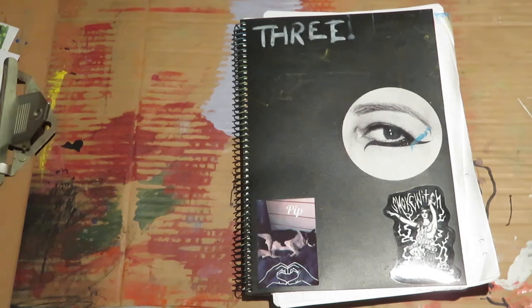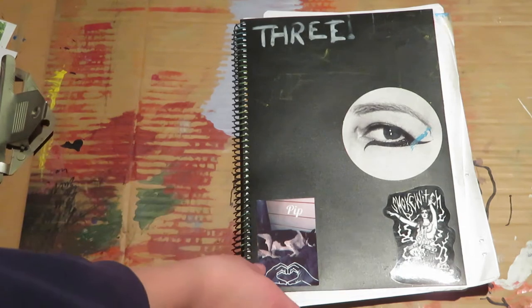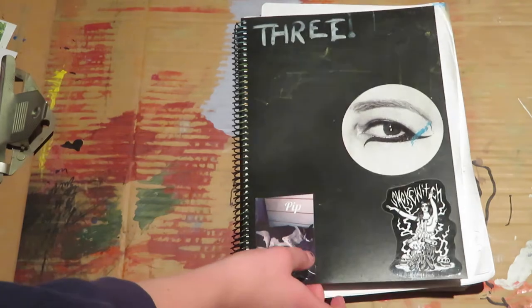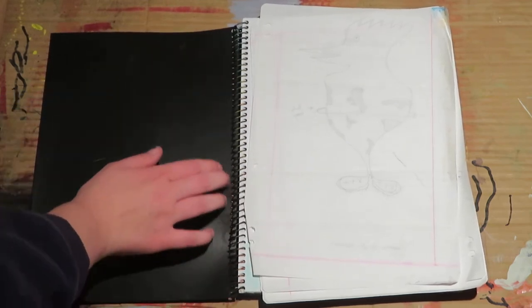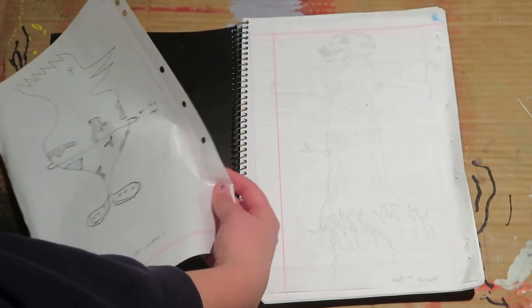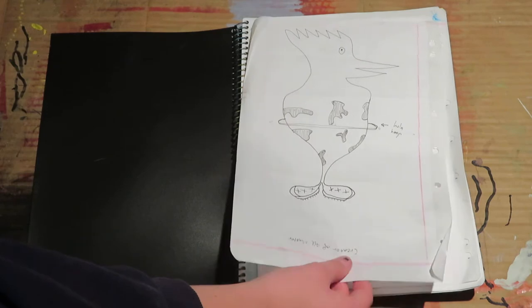Hello. Welcome to a tour of sketchbook number three. I finished this just the other day — you might have seen the video of me finishing it up — and today I thought I would show you it in its full glory as a completed sketchbook.